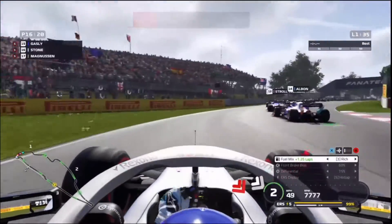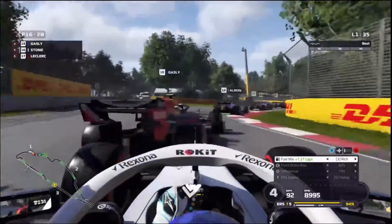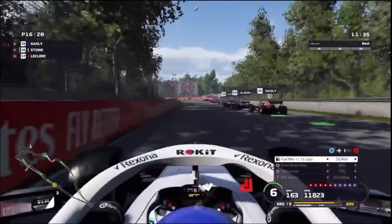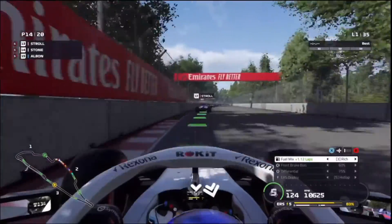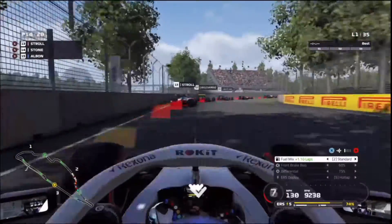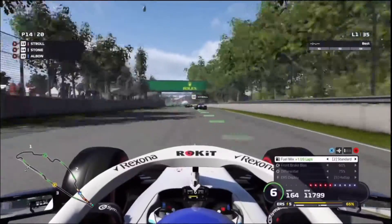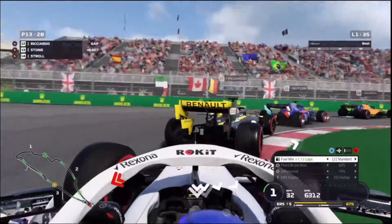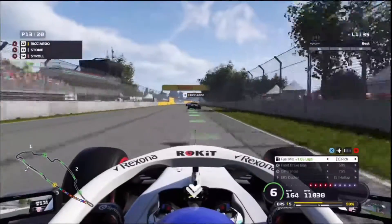We get an illegal overtake because we didn't leave the room needed on the dive bomb, so we have to give it back to Pierre Gasly — we're up in P16. We look for the down-shift of Pierre Gasly for our move; it doesn't really work out. We go really wide into the corner, but it helps us make another dive bomb up to P14. We leave a little bit of room for Albon and complete the move. We've passed Stroll, and we've made up about five places already.